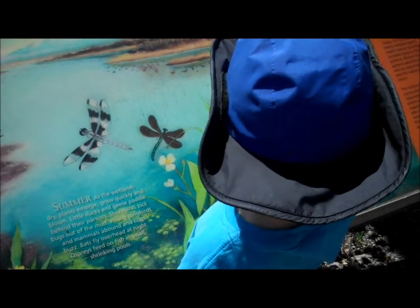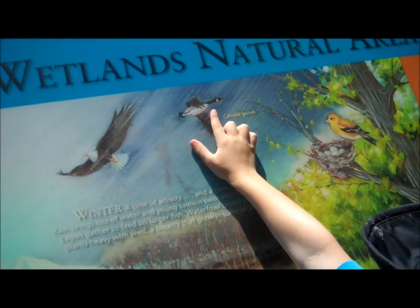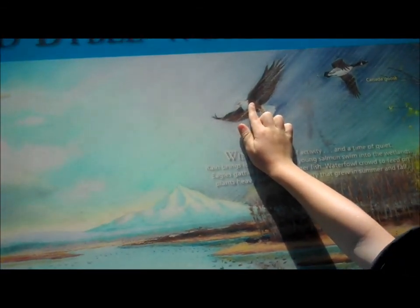Dragonflies we say. What do we have up here? I have a bird up here. That is the American goldfinch. And the Canada goose migrates through here.